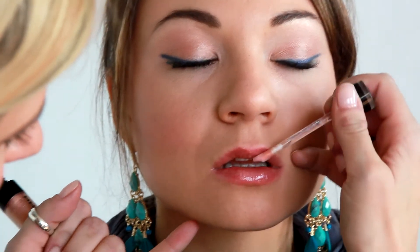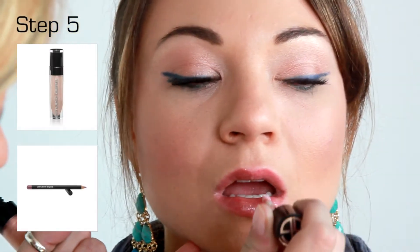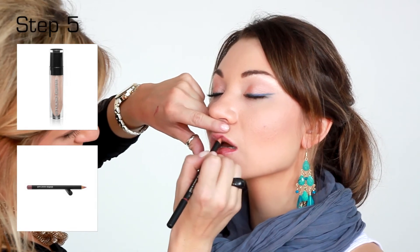Apply Halo Lip Gloss to the lips first, then trace the lip line with Cameo Lip Pencil to increase opacity.